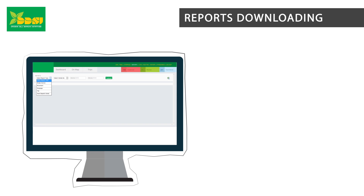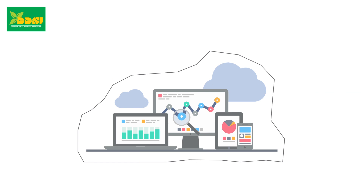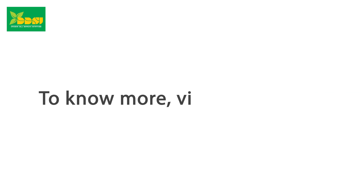Reports downloading: All the reports can be downloaded in Excel format. We keep a backup of up to 3 months, which can also be increased depending on your requirement. To know more about us, you can visit our website.